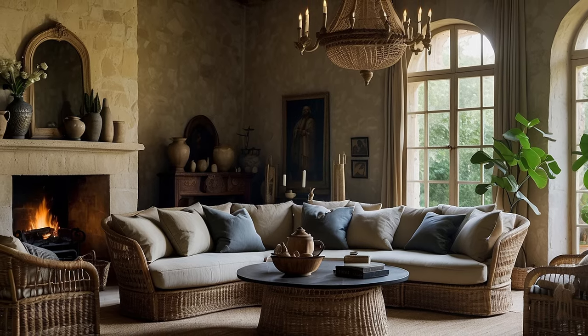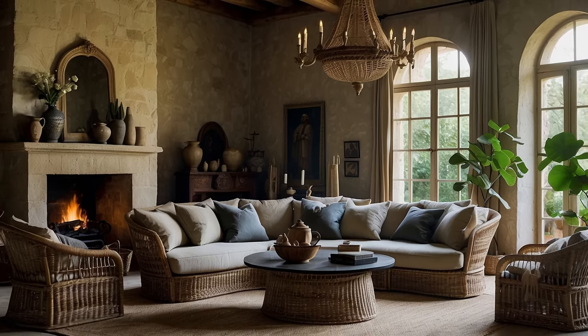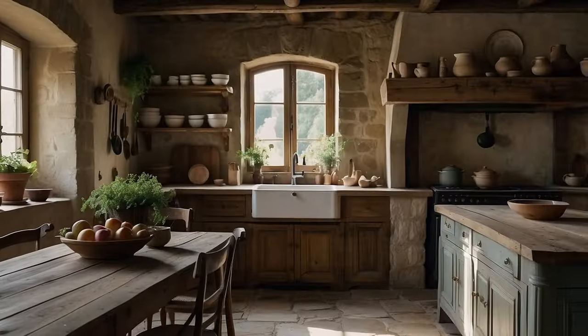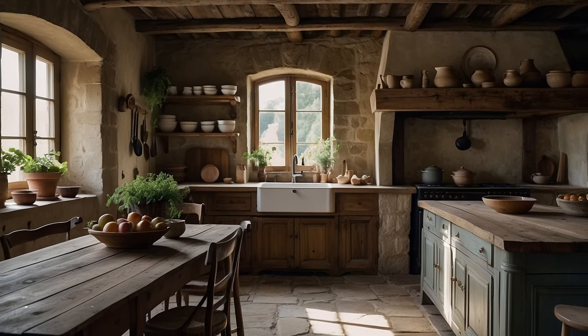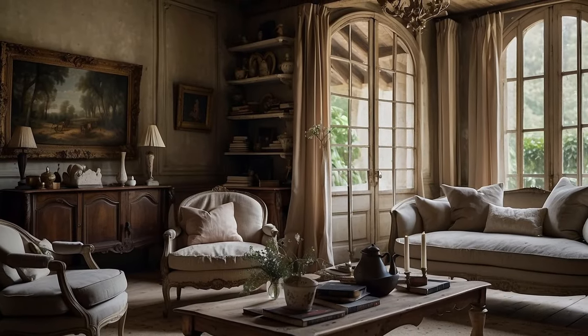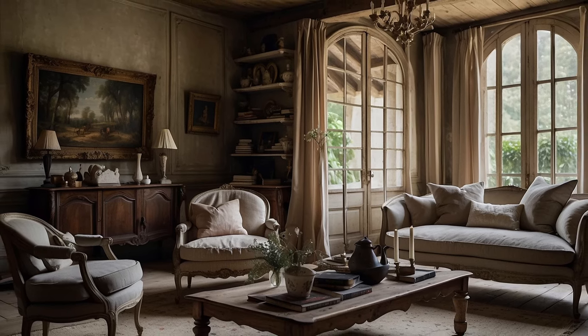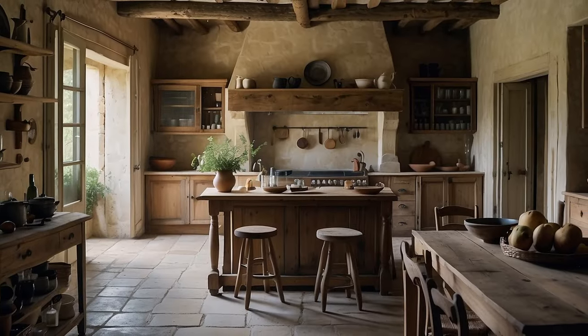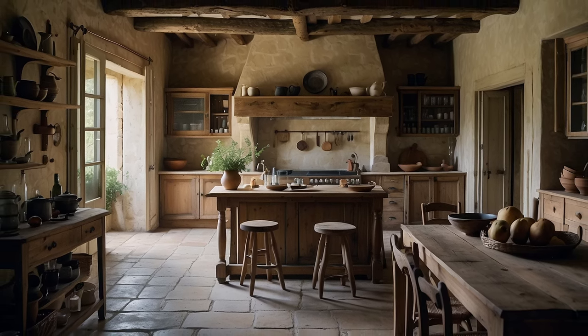Natural Materials and Textures. The cornerstone of French country home decor lies in its profound reverence for the innate beauty of natural materials and textures. This foundational principle celebrates the authenticity and raw elegance found in elements sourced directly from the earth, infusing spaces with warmth, character, and a sense of timeless allure. From the moment one enters a French country-inspired home, the tactile richness of natural materials envelops the senses, invoking a deep connection to the earth and the tranquility of rural life.